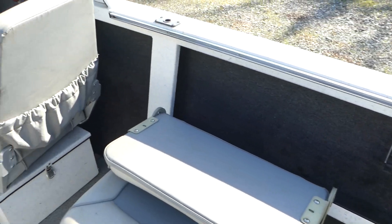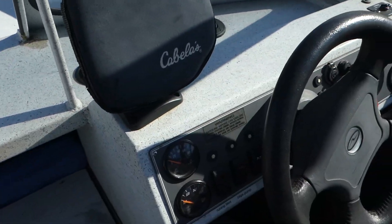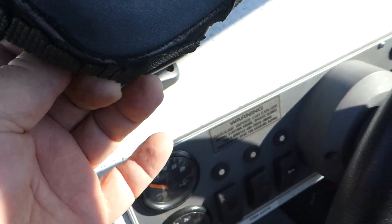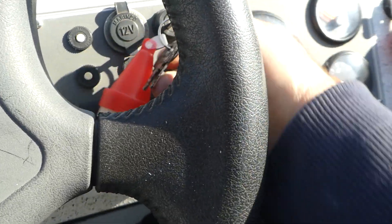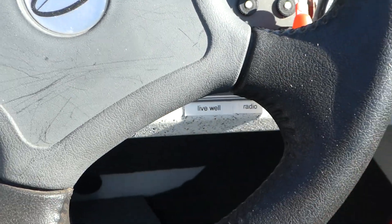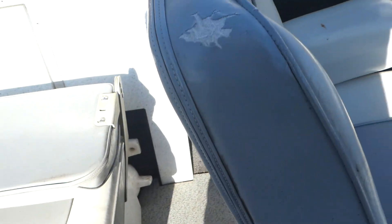It's got nice storage, all carpeted floors — not much to say bad about this boat. It's got a little Humminbird fish finder. It has 255 hours on it. The seats pop up so there's some storage underneath.